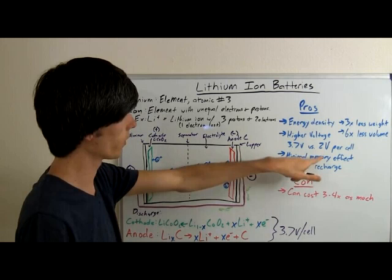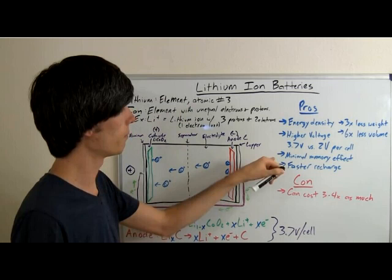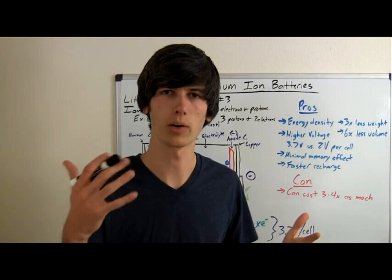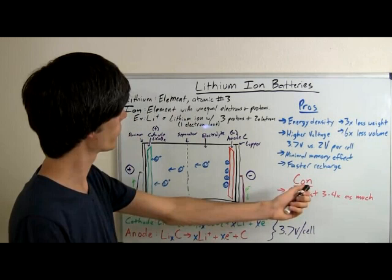Minimal memory effect, or virtually no memory effect — so you can discharge it about halfway and recharge it and it's not going to affect the battery at all, compared to lead-acid or some other types of batteries which do have memory effects. And finally, it charges much faster than a lead-acid battery, so that's another benefit. When you want to refuel your electric car, you don't want to sit around forever — lithium-ion allows you to charge that battery faster.